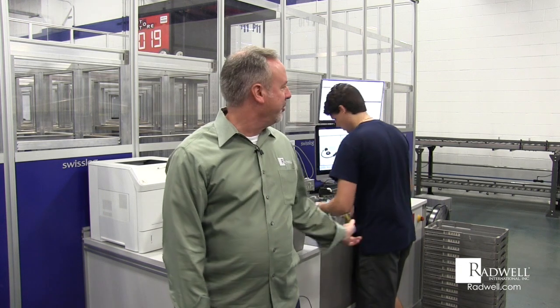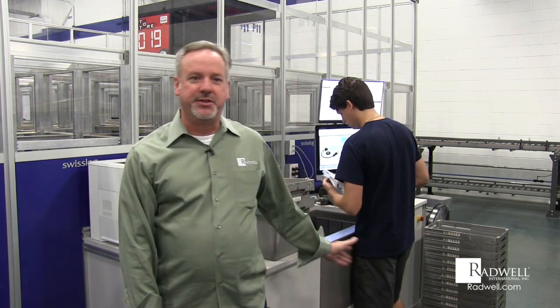Hi, I'm Joe Murphy, IT support manager at Radwell International, and today I'm going to walk you through our automated shipping process. Our system is powered by Swiss Log and Profit 21. Aaron is going to do some picking and I'm going to walk you through the process.